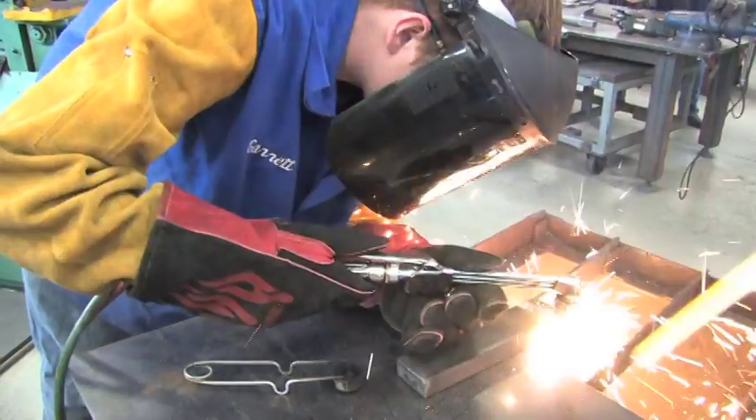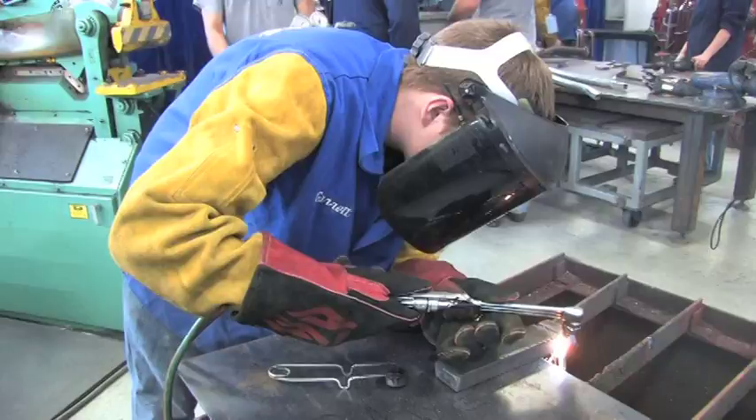The welding program has articulation agreements with Alfred State College and Penn Tech.